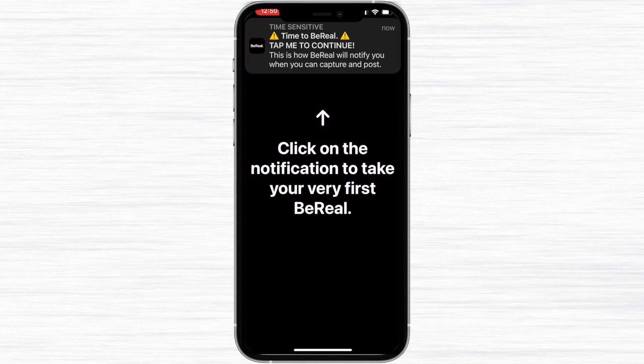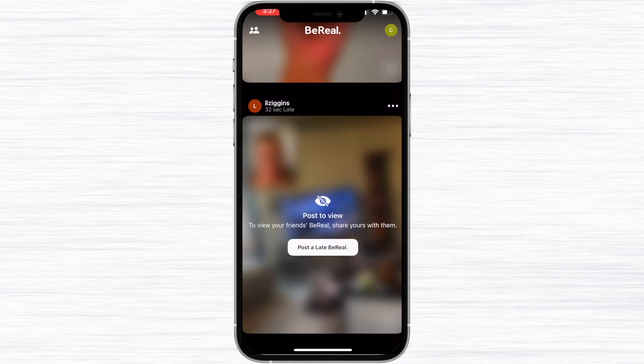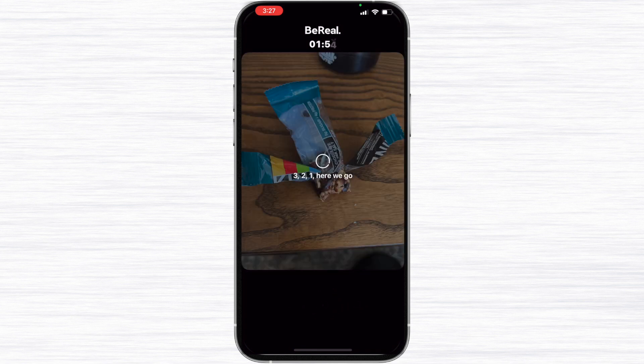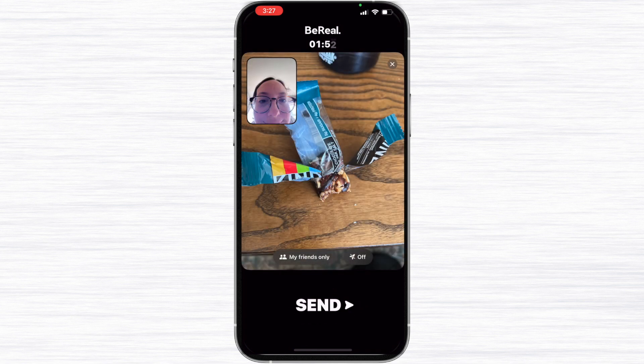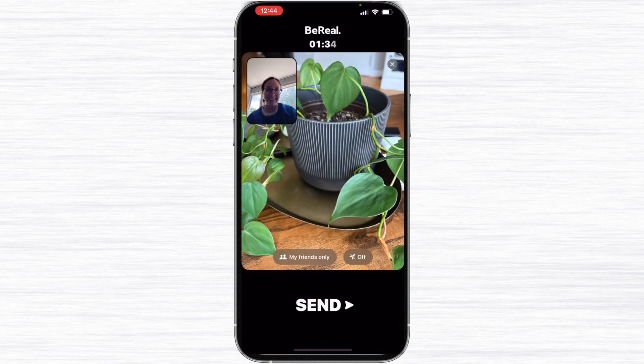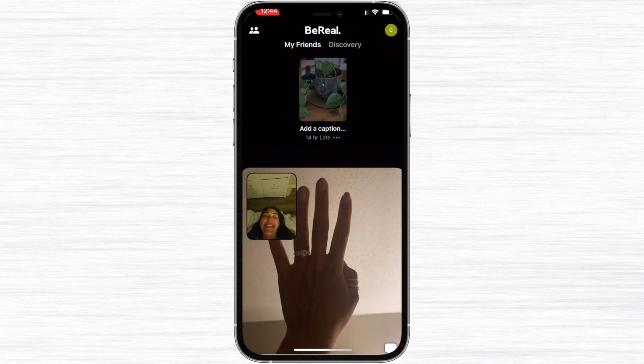Now let's talk about posting your BeReal. You get the notification, you have two minutes to capture — so click the notification to open up your app and snap your picture. It's also going to take a picture of you too, so again the whole point of the app is authenticity. Once you take the picture, you can click here to decide if you want to share it with your friends or with everyone, and then you can add your caption by clicking 'add caption.' It's honestly a pretty simple concept.